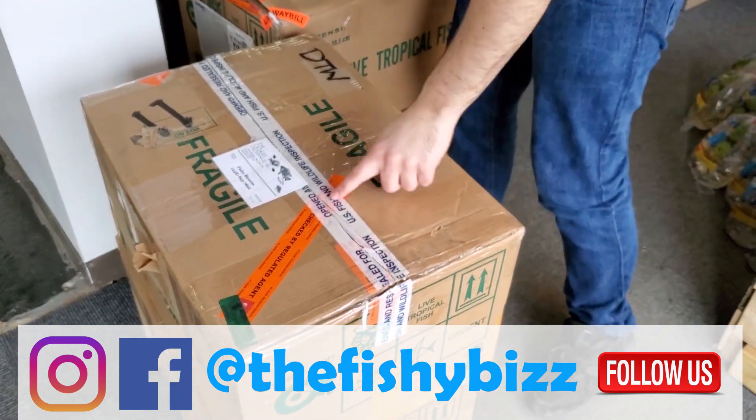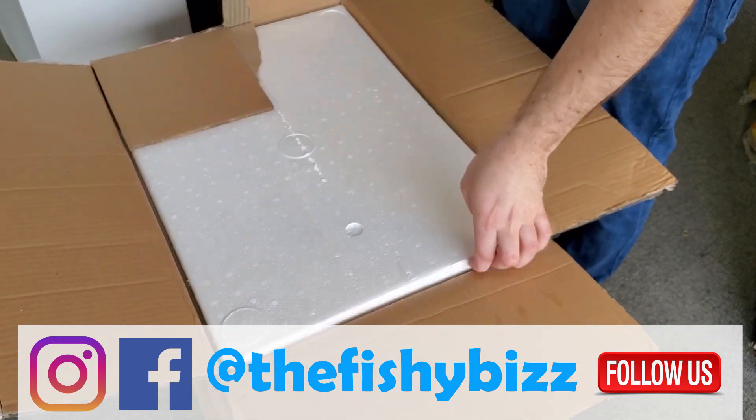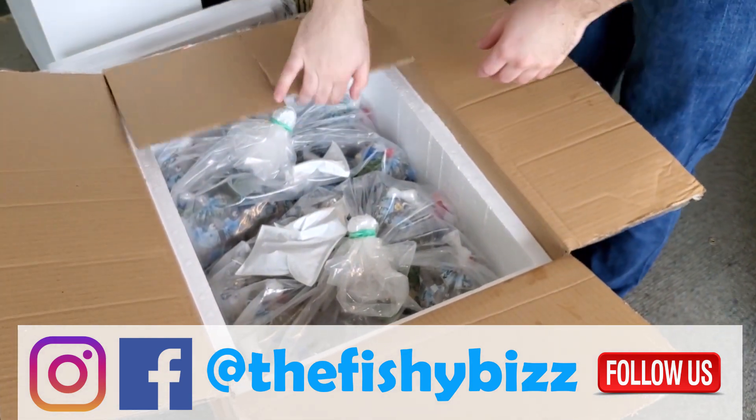This one was inspected by US Fish and Wildlife — cut right through that thing. Oh damn, where are our fish?